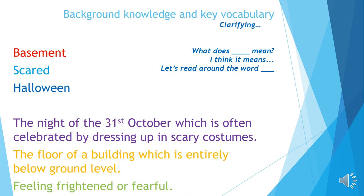At the bottom of your screen are three definitions. I'd like you to read those through. My purple definition: 'The night of the 31st of October, which is often celebrated by dressing up in scary costumes.' I think this definition matches up with halloween, because I know it's often a time when people dress up in scary costumes. I remember lots of you dressed up in October time too.